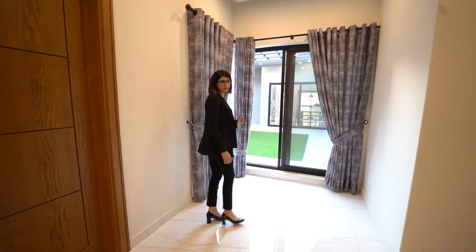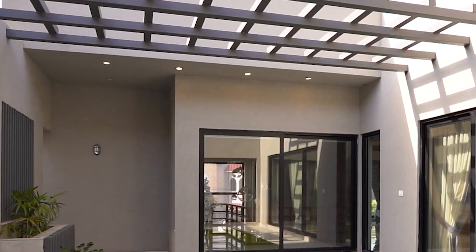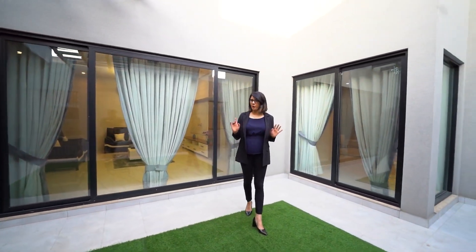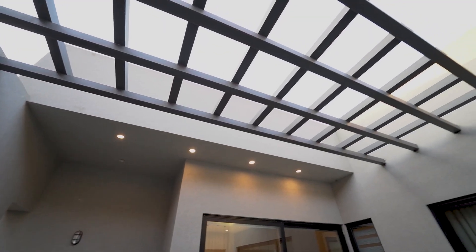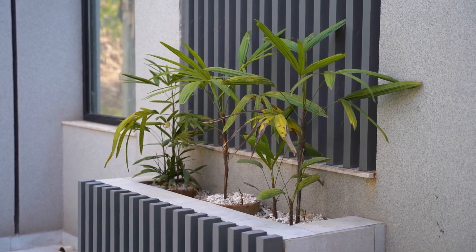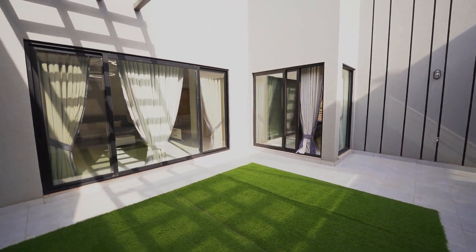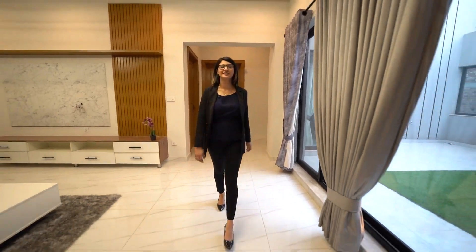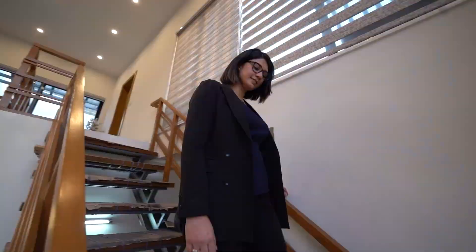Finally, we step out into this outdoor area. The aesthetics of this place are so interesting because it draws your eye from almost all areas inside. This place really is the focal point of the property. It accentuates the feeling of being suspended in the sky, yet you are in the comfort of your own home — private and open at the same time. Everything just works together so seamlessly to create this feeling of luxury, inside and outside.